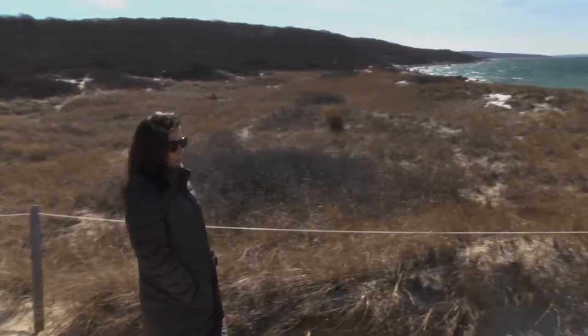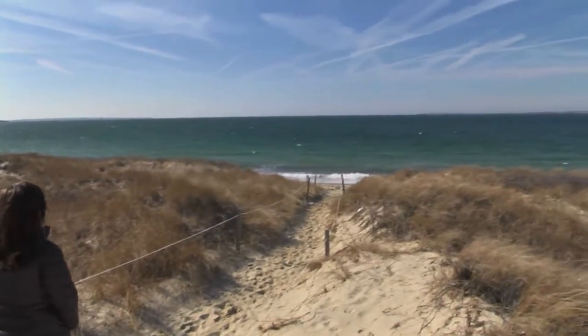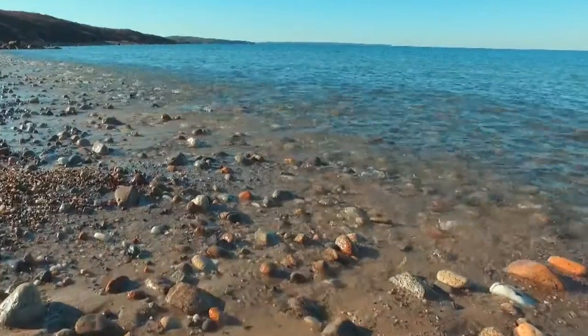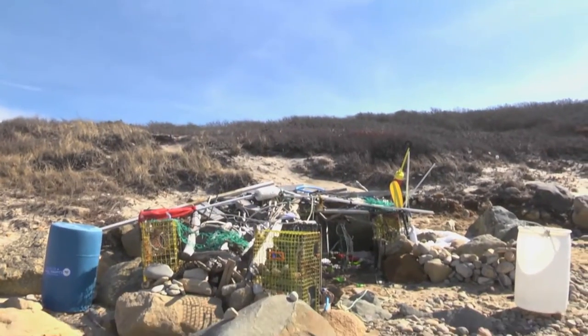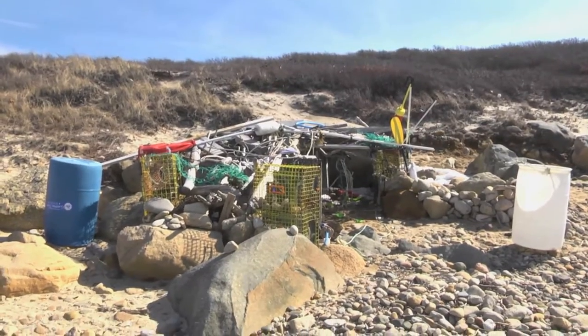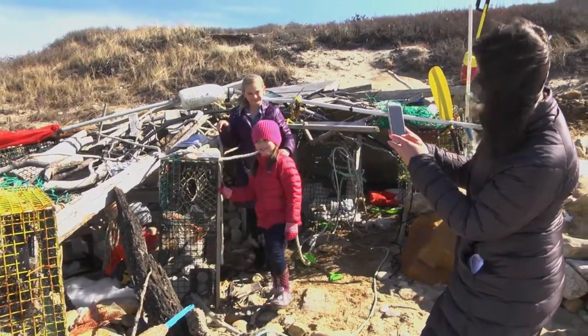It doesn't matter the weather or the season. The sound of the rocks moving with the waves is a sound to savor. And though the beach is rocky, it's easy to navigate. If you've got little ones with you, there's nothing quite like the magic of the makeshift beach shack made out of old lobster traps adorned with various trinkets left by other explorers.